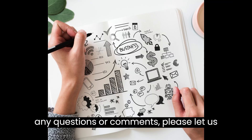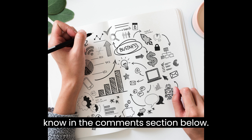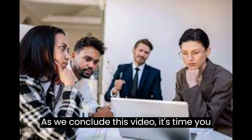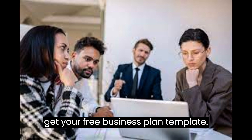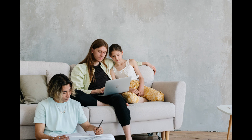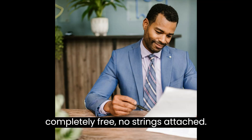If you have any questions or comments, please let us know in the comments section below. As we conclude this video, it's time you get your free business plan template. Go to the description below this video to get it now. It is completely free, no strings attached.